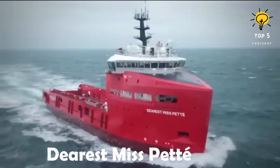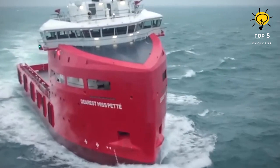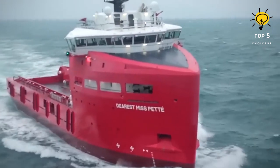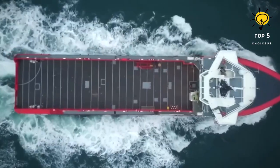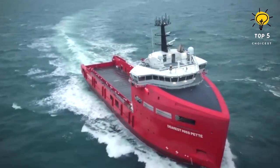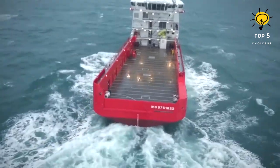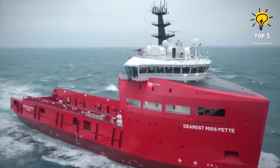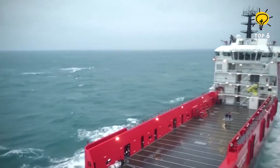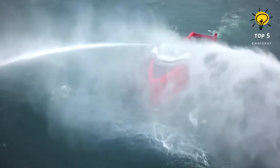Number five: Dearest Miss Pet. This vessel was constructed in Romania in 2018 and currently sails under the Nigerian flag. It serves as a highly capable supply vessel designed to complete challenging tasks out at sea, including offshore supply transport and oil rig related missions. The vessel's dimensions are 80 meters in length by 16 meters in width, with a draft of 6.5 meters.